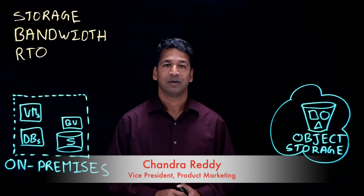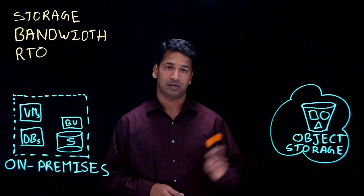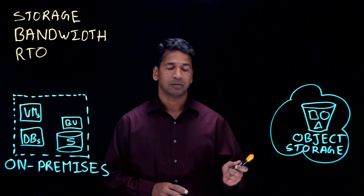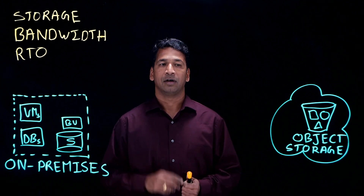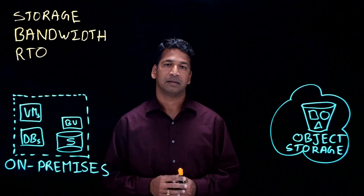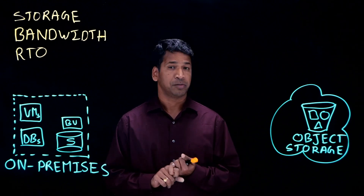Hi, I'm Chandra Reddy at Actifio. In the next few minutes, I will compare Actifio versus other solutions while using cloud object storage. Cloud object storage is getting very popular as a target storage medium for short-term, medium-term, and long-term backups because of 11 nines of durability and also extremely low cost.